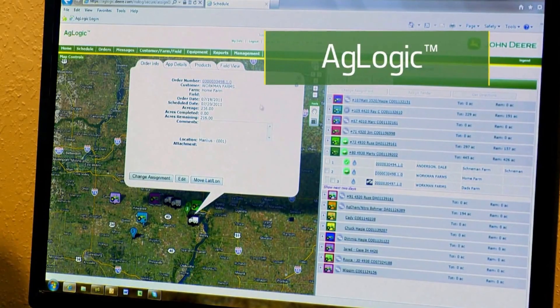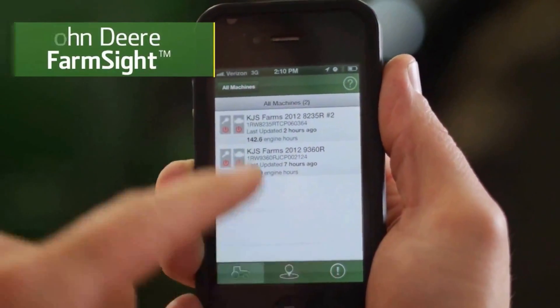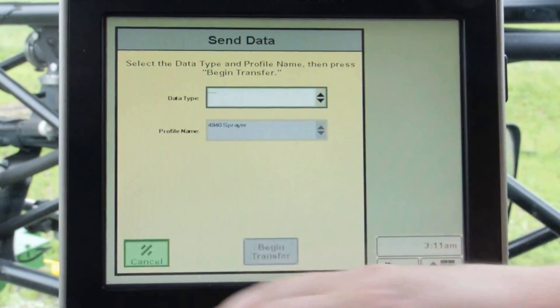These are just a few of the John Deere farm site solutions that can help you easily gather and access data about your machines and your fields. Intelligent, automated equipment brings more precision, convenience, and uptime to your operation. And best of all, it's fully supported by your local John Deere sprayer dealer.